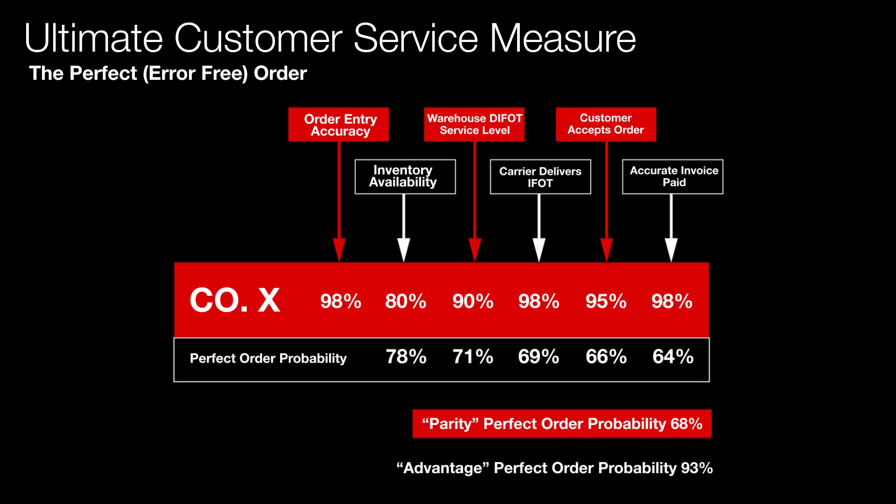What would you tackle first to lift that 64% closer towards 93%? There's one that just stands right out: it's inventory availability. And that's exactly what this company did — they focused on improving inventory along with all the other things, because that's going to have the biggest impact in lifting the overall measure.